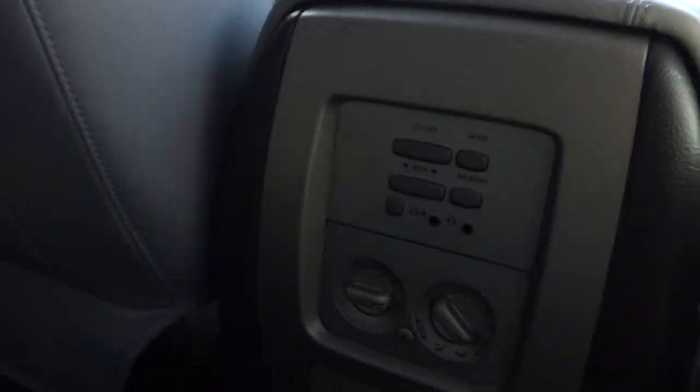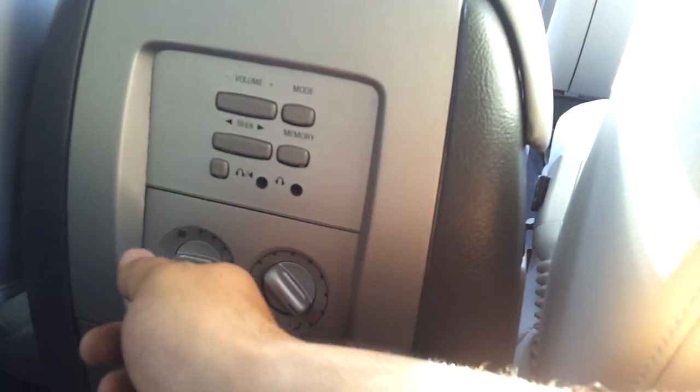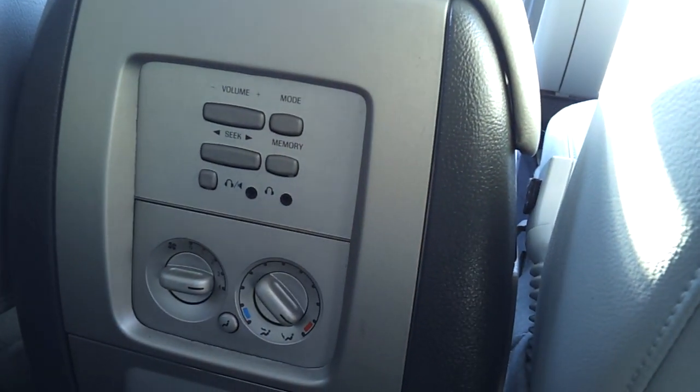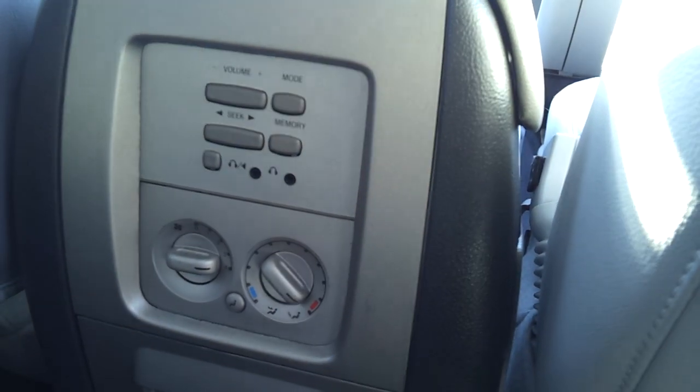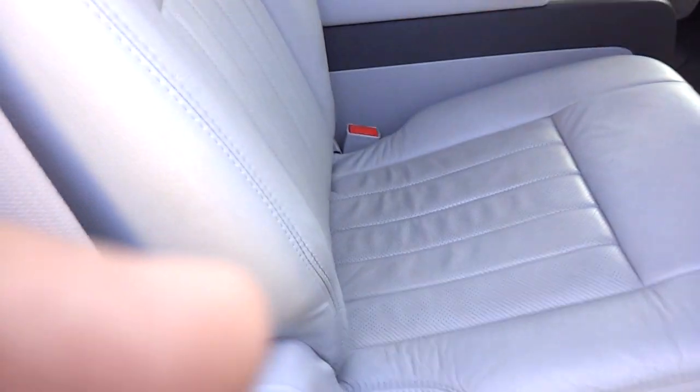The airflow itself is controllable down here by this set of controls — there's an airspeed. They can also control the entertainment system, the audio, with dual headphone ports. Volume, channel, and so on. There are map pockets in the back of the seats and some nice looking seats as well.